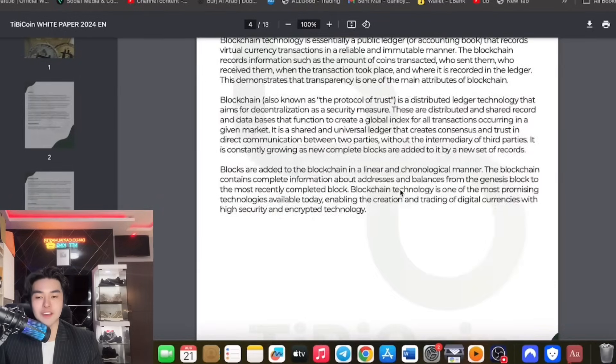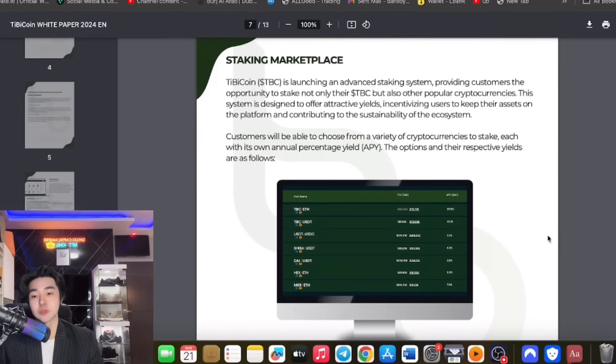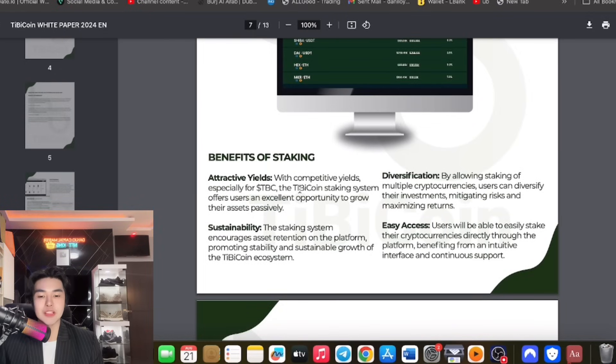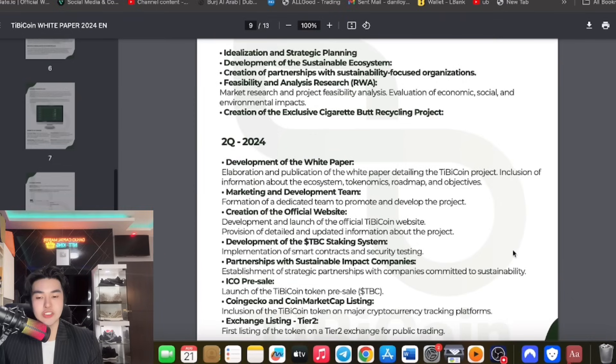Concerning the fact that it is a digital currency on blockchain, I really believe it is sustainable. There's also a marketplace, exclusive discounts, a cashback system, and staking — meaning you can stake TBC coin and earn passive income, which influences the future value of this coin. The benefits of staking include earning passive income, attractive yields with high percentage returns, diversification across multiple cryptocurrencies, easy access, and long-term sustainability.